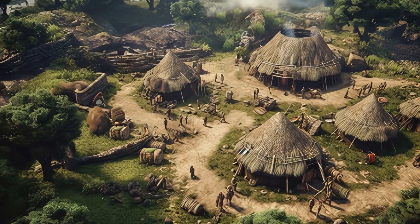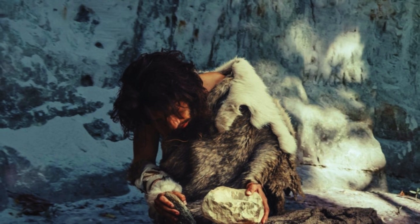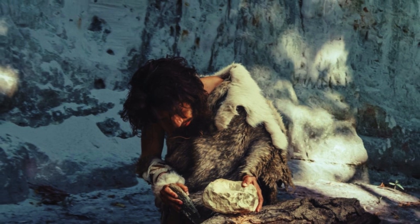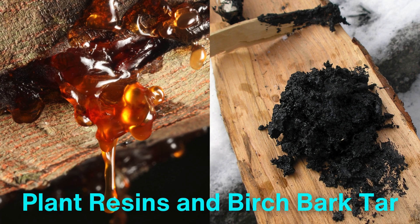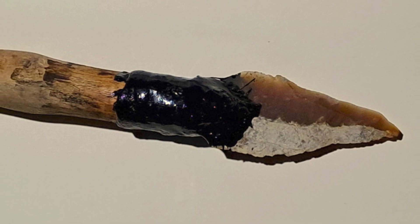The story of adhesives begins in the distant past with early humans. Archaeological evidence shows that Neanderthals were among the first to use natural adhesives over 200,000 years ago. They employed plant resins and birchbark tar to attach stone tools to wooden handles, creating rudimentary but effective composite tools.